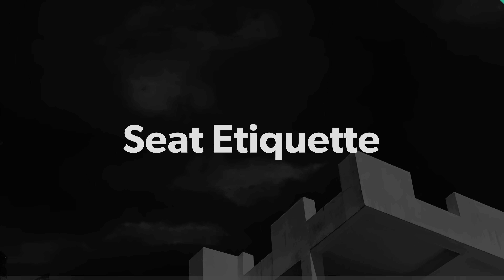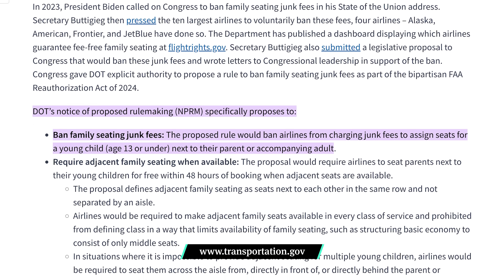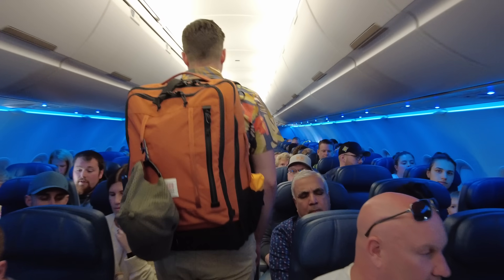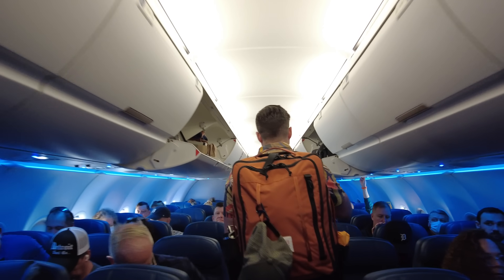Now that we're on board, let's talk about etiquette at your seat. If you need a specific seat, do what you need to do to get it before you even get to the airport. If you like to stretch your legs or use the bathroom frequently, get an aisle seat so you don't have to ask your seatmates to move every time. If you're traveling with a child, book seats together and bring proof that you did. The U.S. Department of Transportation is trying to get fees for sitting together eliminated for children younger than 13, but for now it's the parent's responsibility. And depending on your kid, if they're a preteen or older, they'll probably be fine without you.